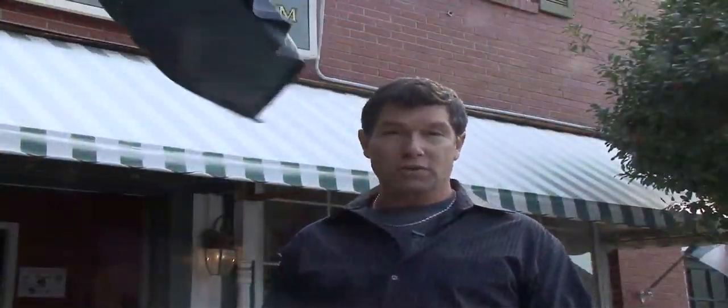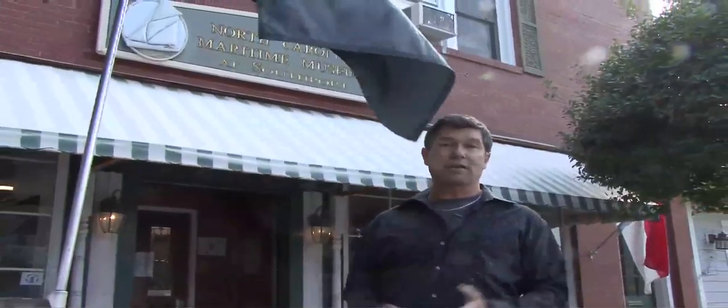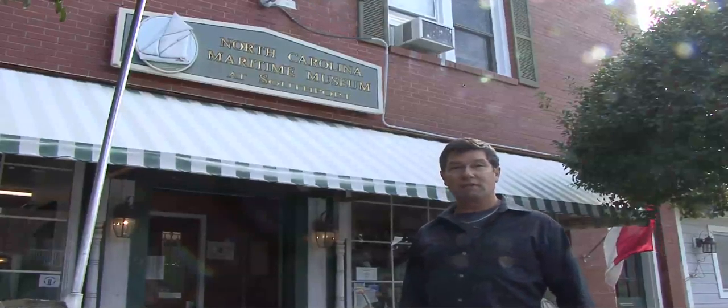It's a nice day, and we're in a terrific coastal location. This is Southport. What better way to learn about the coast, as it is and the way it was, than the North Carolina Maritime Museum here in Southport.